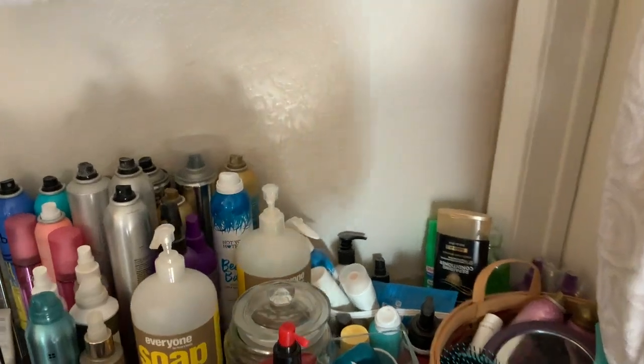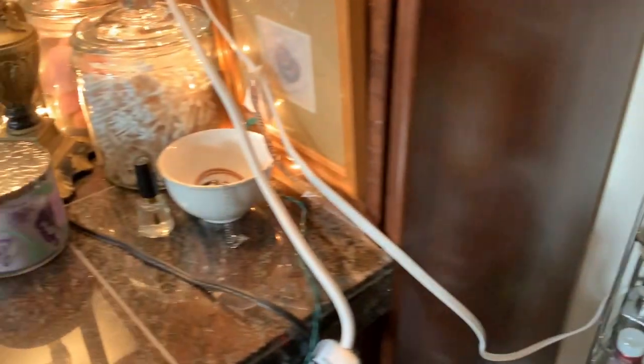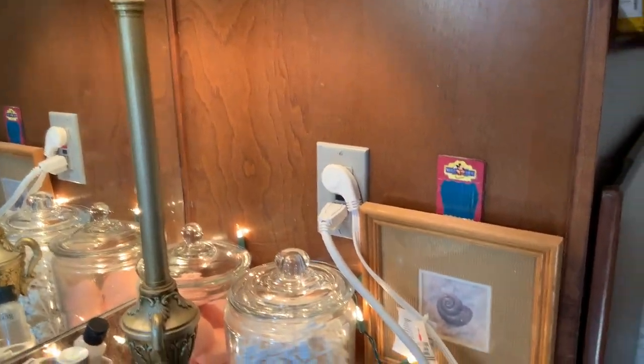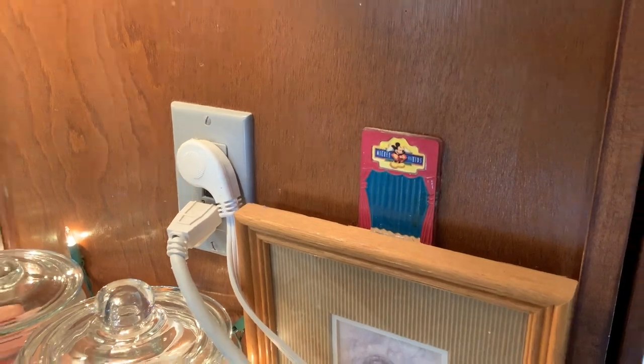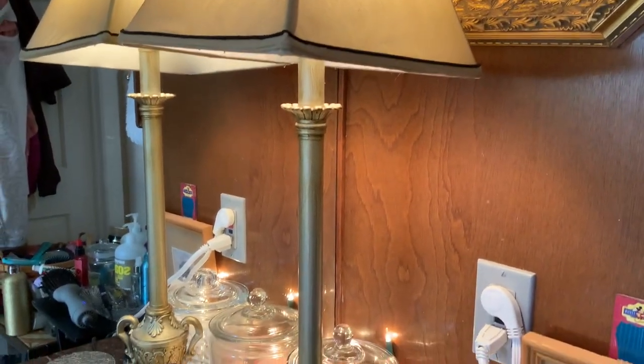So that was a look inside my bathroom and where I keep my get-ready stuff. Hope that was fun. Oh - from when the kids were little, a little Mickey Mouse toothbrush dispenser, because they would love to come in my bathroom. All right, see you on the next one.